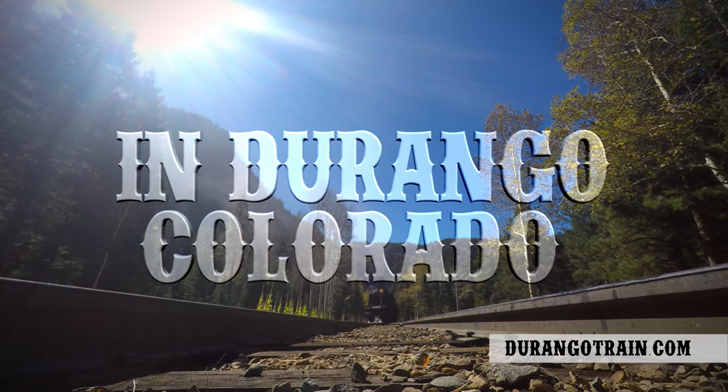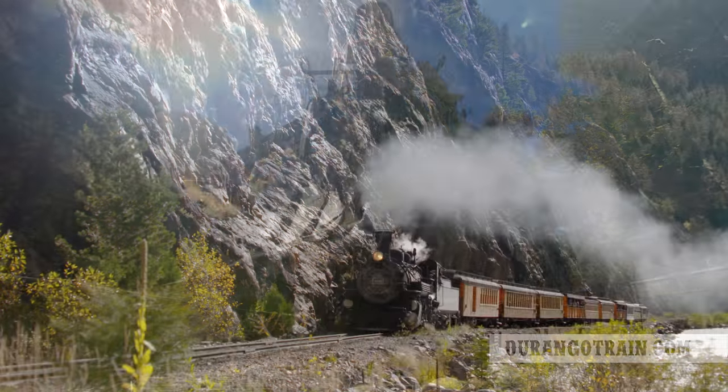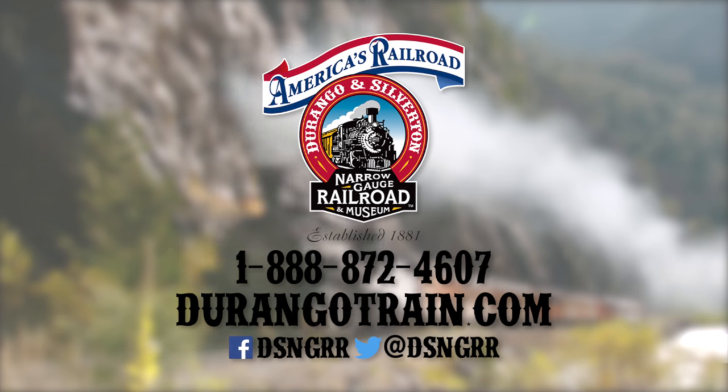In the town of Durango, Colorado, year-round adventures start with a steam train — the Durango and Silverton Narrow Gauge Railroad and Museum.